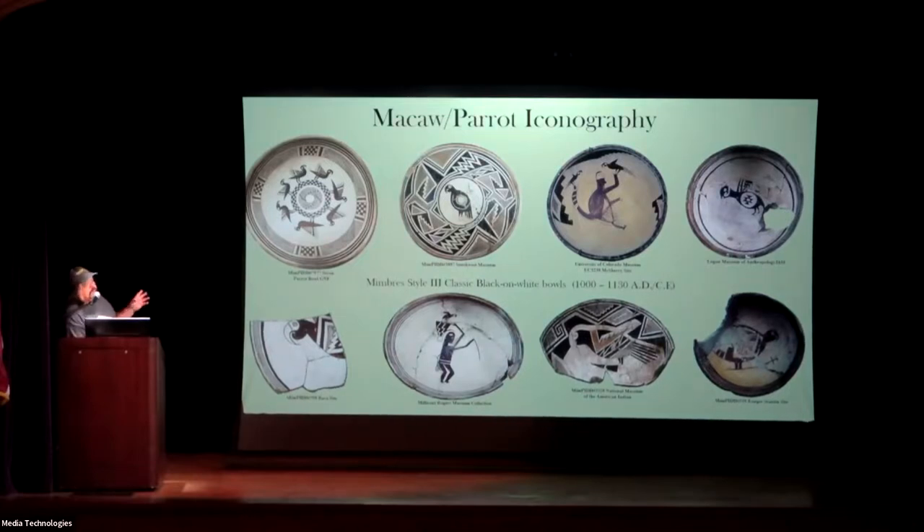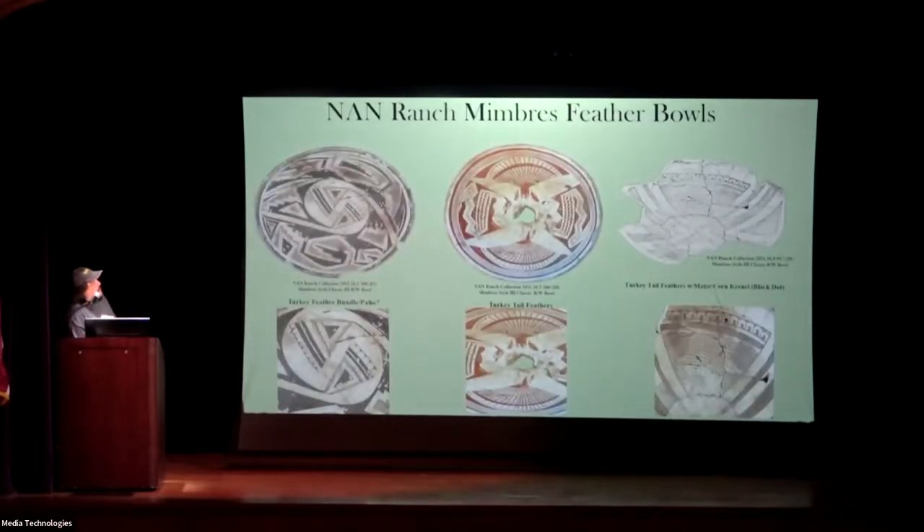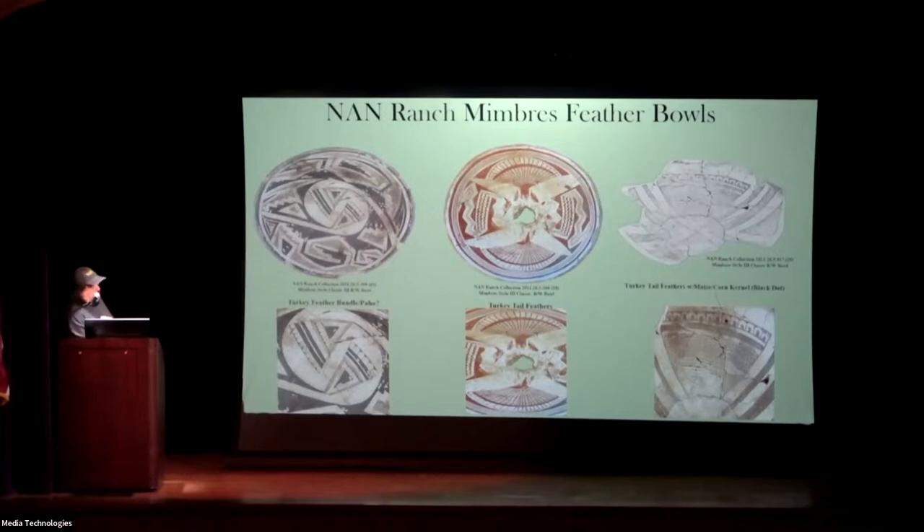Some other birds — parrots and macaws are another thing that shows up. This bowl right here, we believe, came off the Gila National Forest as part of an ARPA case. We're still chasing it down. We call it the seven parrot pot, and it's in private hands today. You can see the actual image of these — the beak, the feathers themselves, very stylized. You can tell just by the design and the shape that these are parrots or macaws. They're much different than a turkey, so they do stand out much more. These are just some of the better examples showing what parrots look like, and then the Nan Ranch showing some of the actual turkey feathers themselves.